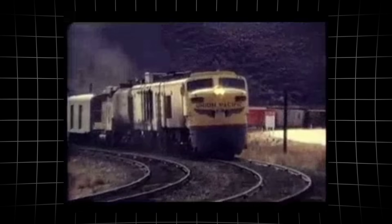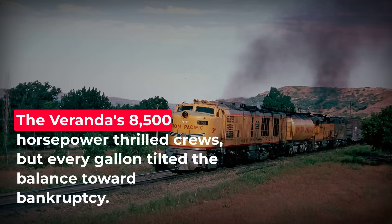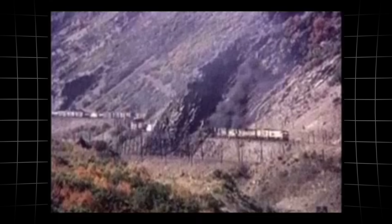The promise of unmatched pulling power came shackled to a vulnerability that no amount of engineering could erase. The veranda's strength was always balanced on the razor edge of fuel economics. Heat poured out of the turbines with a force that overwhelmed even the boldest engineering.